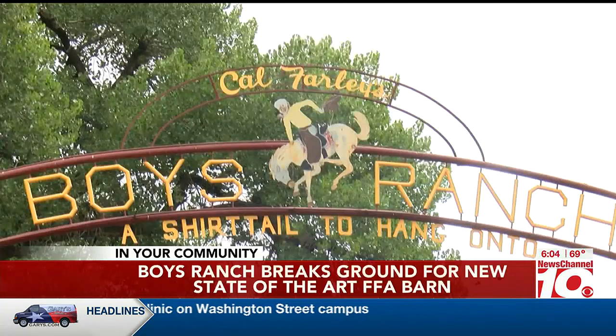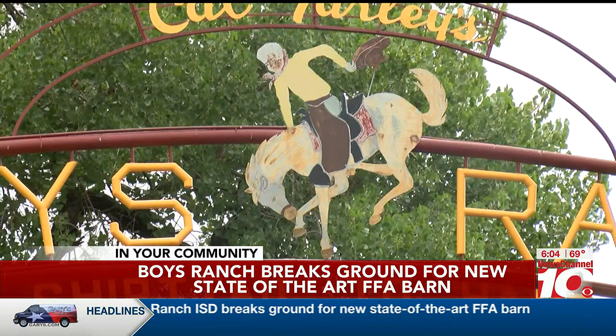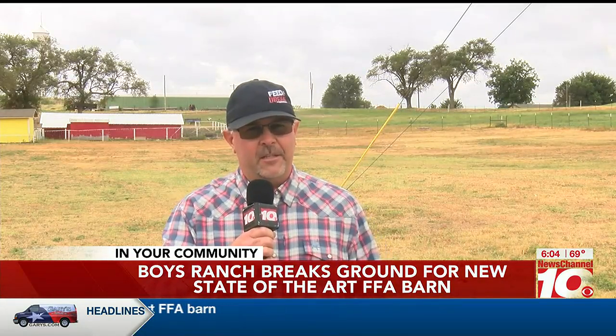Almost half of the students at Boy's Ranch High School are involved in the FFA program, and the building will provide opportunity for that number to grow. We have a lot of different things that I think a lot of other schools maybe don't get to offer, and we can find that niche that maybe a kid has an interest in.